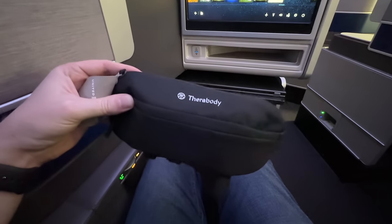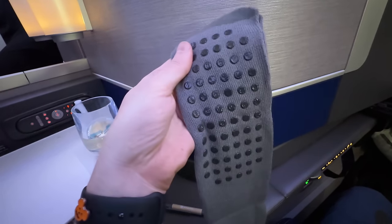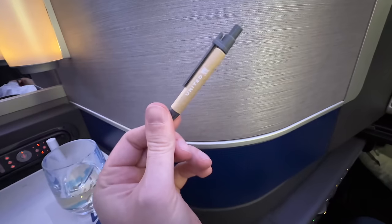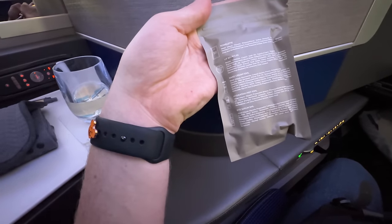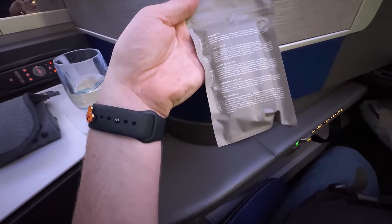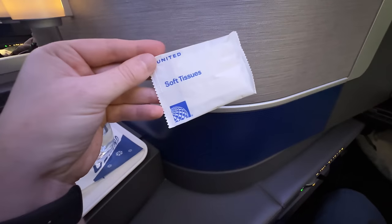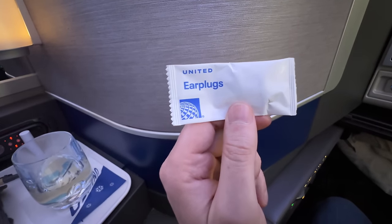There's probably an entire Bath and Body Works in here. Let's see — we got some socks with grippies so you can climb a mountain with these. We have a pen to write down all of our bad decisions. There's a towelette, lip balm, hand cream, hydrating mist, eye serum — I will take all of it. Soft tissues, earplugs — I'm going to definitely wear these when I go to bed. I don't mind a little white noise, but this will save the day because I'll instantly wake up if I hear a plate or people talking.